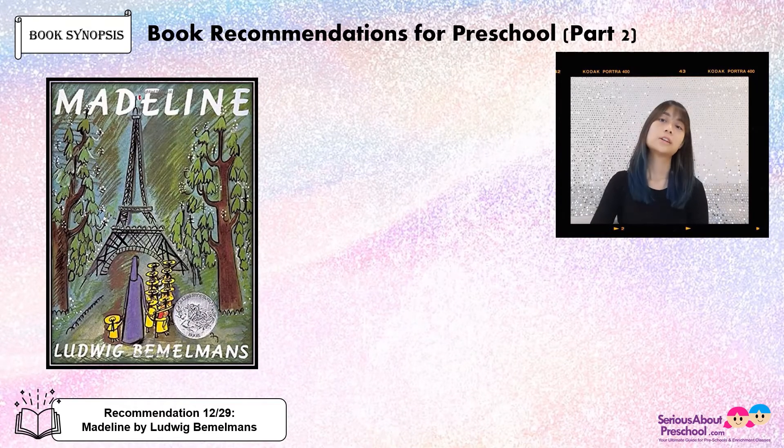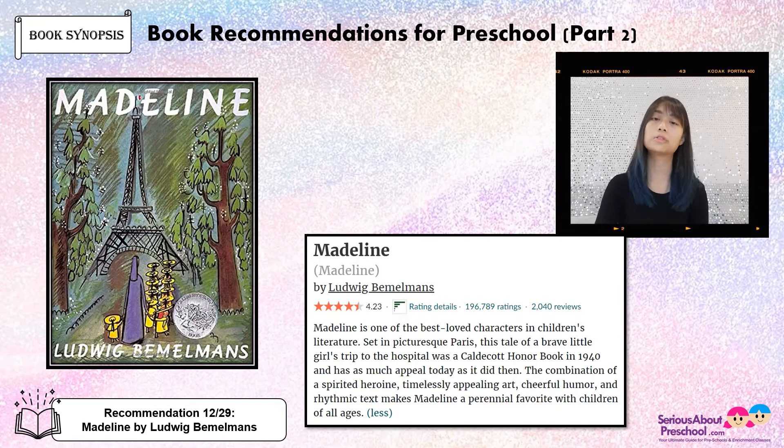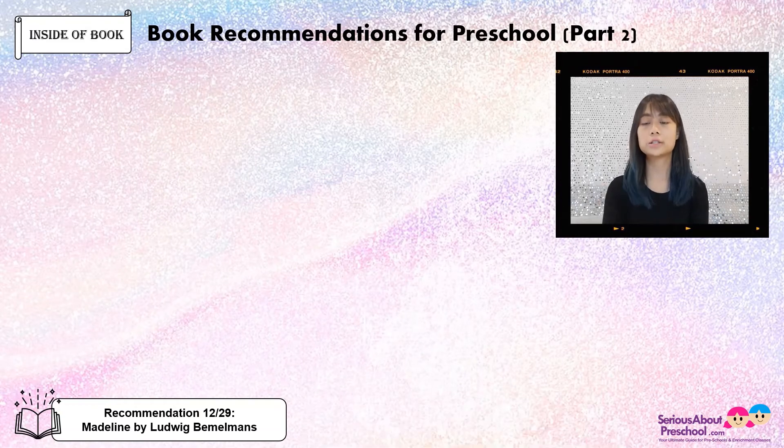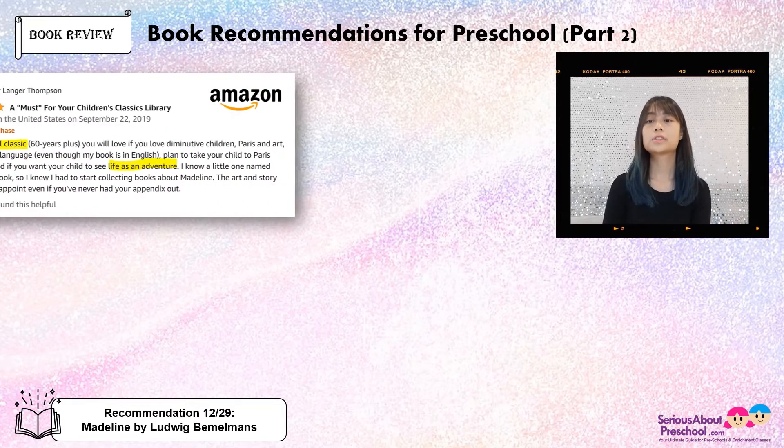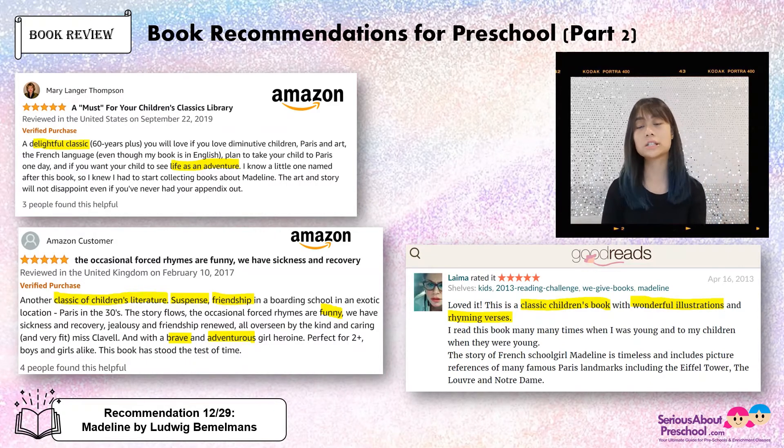Madeline by Ludwig Bemelmans. This story is a classic — it's about Madeline who is only seven years old. She's attending a boarding school in Paris together with 11 other girls and her teacher, Miss Clavel. Madeline is the smallest one of all, and she's fearless — not afraid of anything. This book is basically about her daily adventures. This is what it looks like inside the book — they only use yellow and black colour. The reviews: it's a classic with wonderful illustrations and rhyming verses. It's a story about friendship in the boarding school, and the rhymes are even funny. I think you will enjoy this series with your little ones.